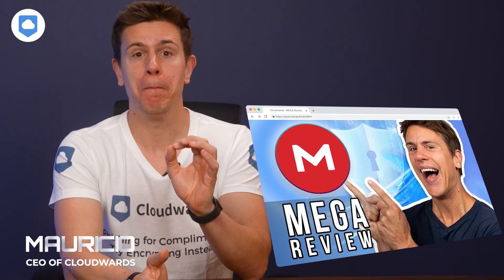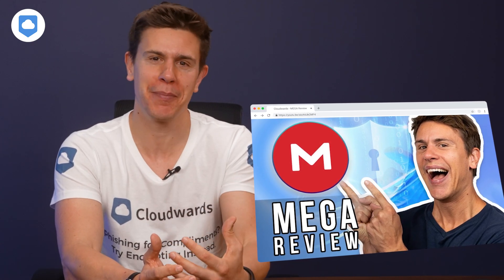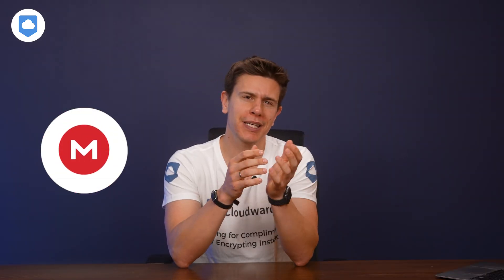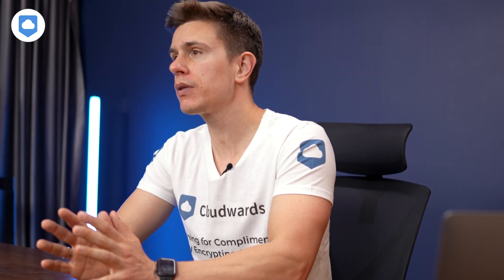Hey guys, so about a year ago we published our original Mega review. But a year is a very long time in the tech space. Some services improve, while others stay stationary and fall behind. I want to look at Mega again to see if it's still keeping pace with the competition. Our expert team has also been able to spend more time with the product, and this video will reflect how we at Cloudwards currently feel about the cloud storage service.